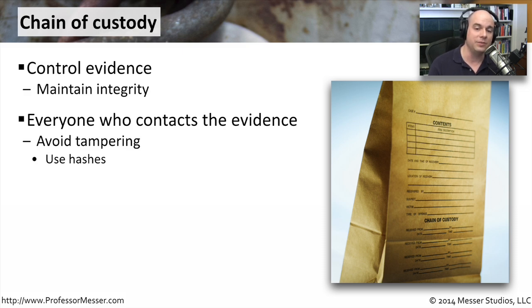The idea here is we're preventing any of this from being tampered. Many of these evidence bags have a section at the top where you can seal it. There is no way to get into this bag unless you tear this bag apart.